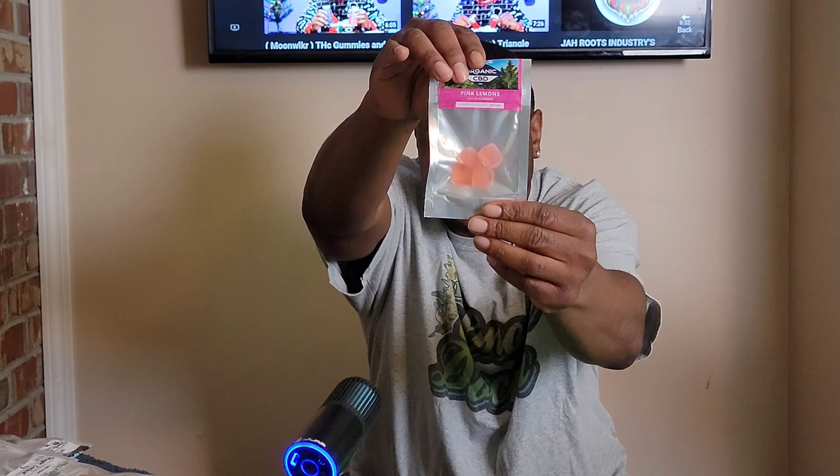Just in case you guys want to see reviews, they have what is called the Pink Lemons — these are CBD gummies. They taste really really good, and they're not sedative; they're very calming and relaxing. I tried them yesterday and just wanted to share that.